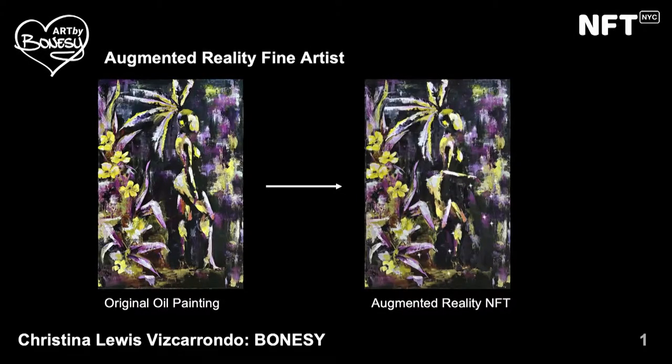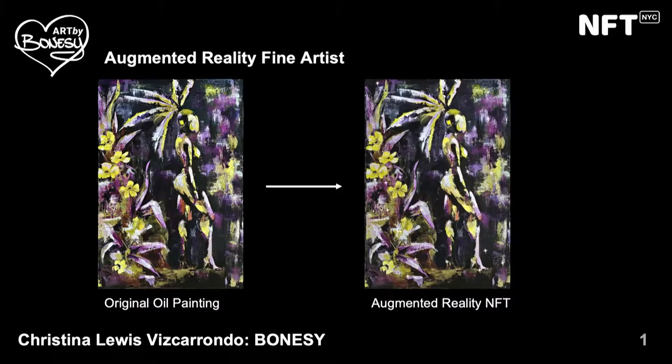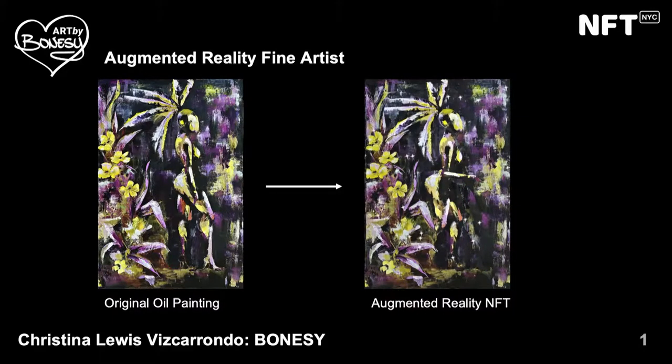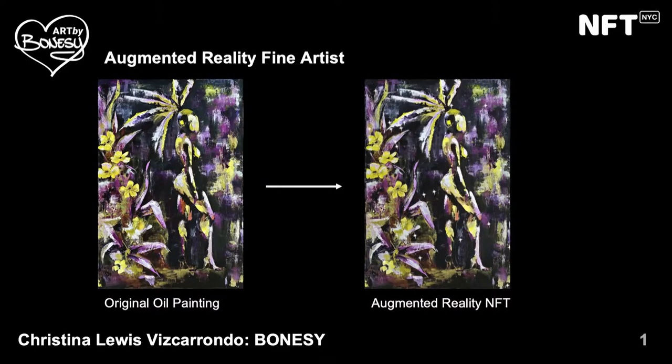Hi everyone, thank you so much. This has been so inspiring. So just a little bit about me: my name is Christina, my nickname is Bonesy, and I'm an augmented reality artist.